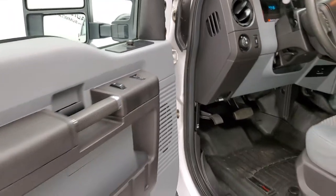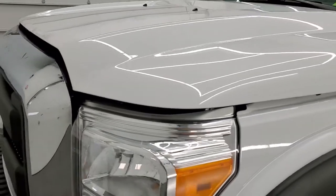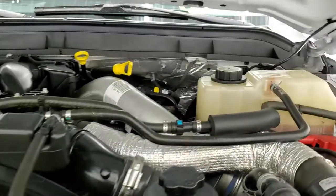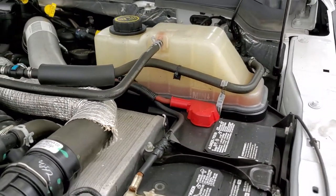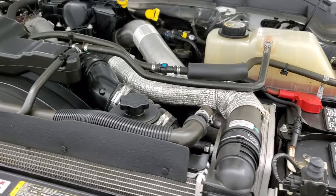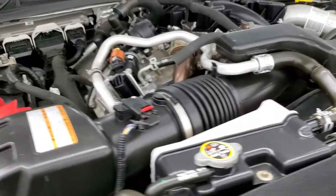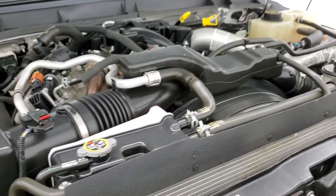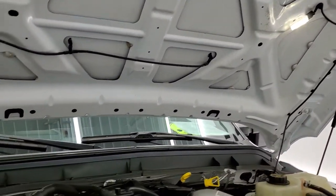I'd personally like to thank you for checking out the video today, and hopefully from this HD video you will have been able to verify the quality and condition of this truck. Under the hood, we have the 6.7 liter Power Stroke diesel engine. The engine bay is very clean and runs very smooth. This truck has been fully safetied and inspected by our service shop, has a fresh oil and filter change, all the fluids have been checked and topped off, and this truck is 100% ready to go.